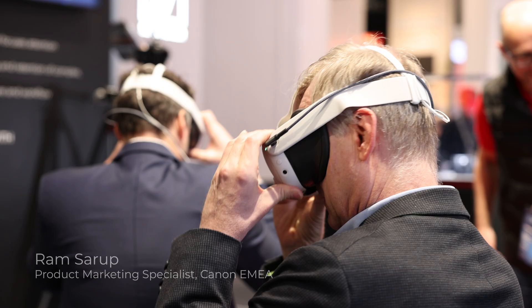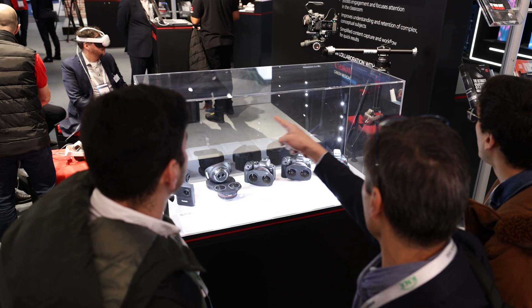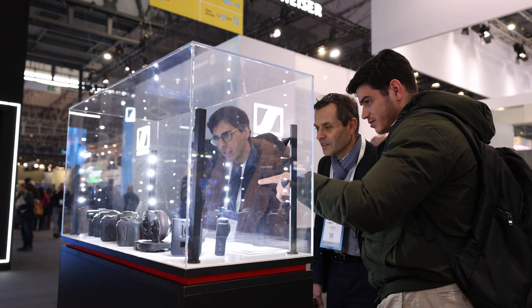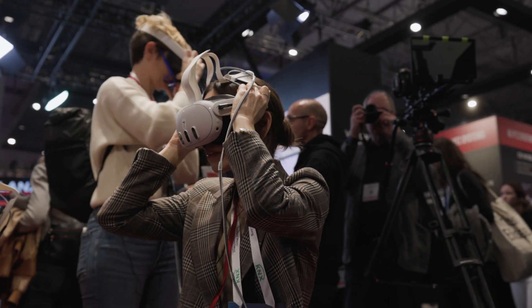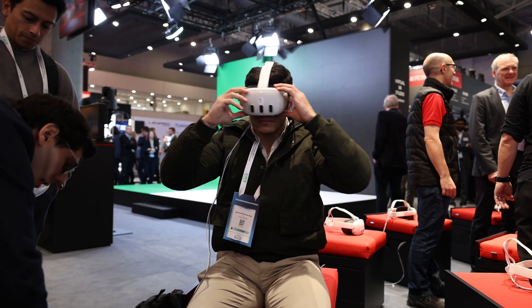Hi, my name is Ram Sarup, and here at ISE 2024, we're showcasing our unique virtual reality solution for the training and education sectors. With the influx of VR products in the industry and demand for VR solutions expanding, there is a greater need for a simple and reliable solution for the capturing of VR content, and this is where Canon has the perfect solution.